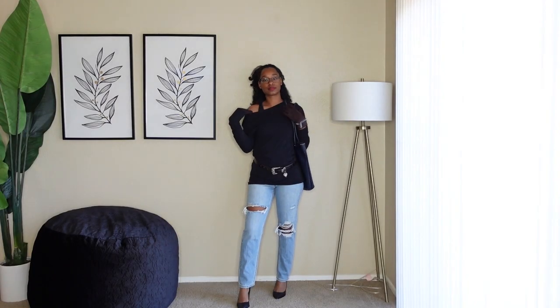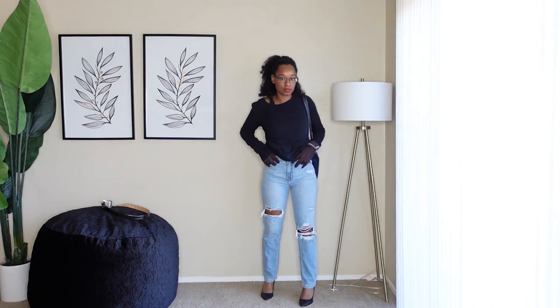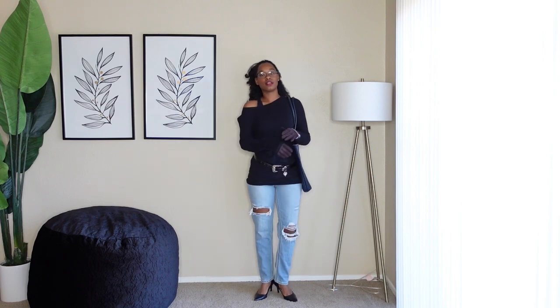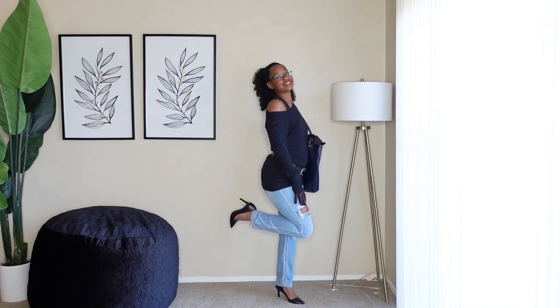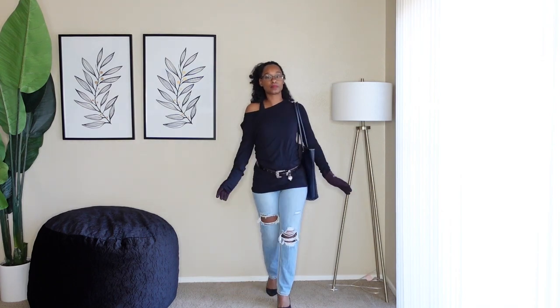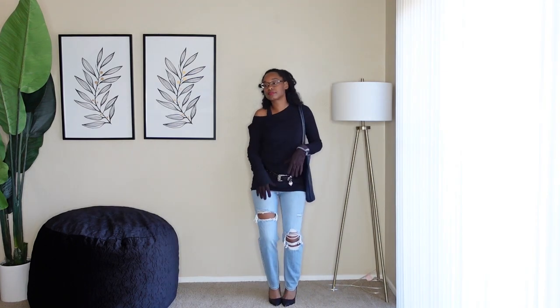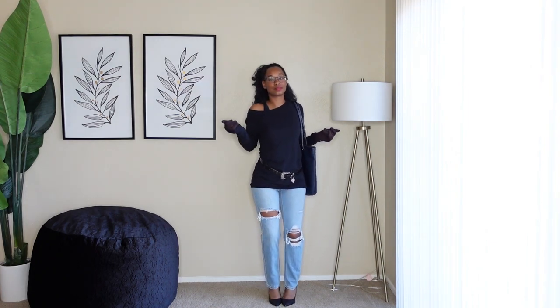I don't find the boyfriend jeans the most flattering ever, but I'll show you guys how they look. I love the shape at the bottom and the rips, so I kept those showing. I popped on a basic black tee and a belt to cinch my waist. I put on a tote bag to kind of balance the look because the jeans make my hips really accentuated. I think they actually came out way better than I expected — you'll see that in some upcoming videos.